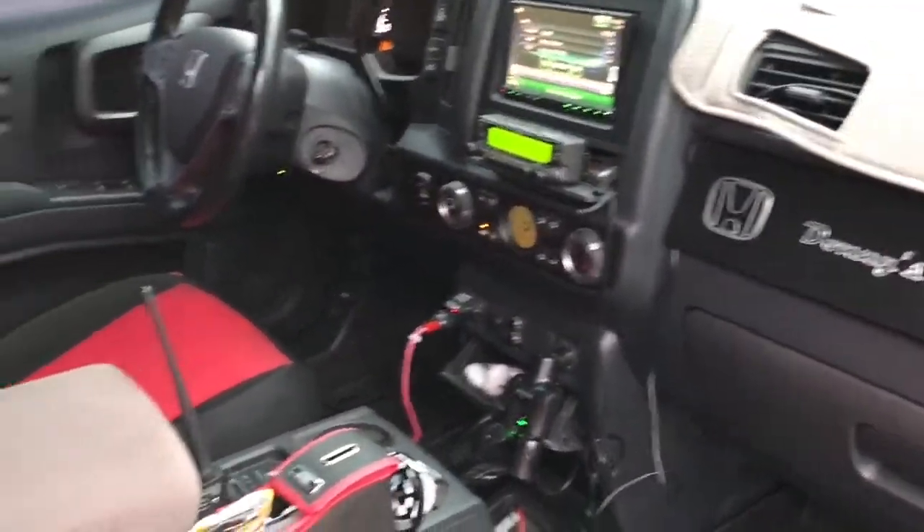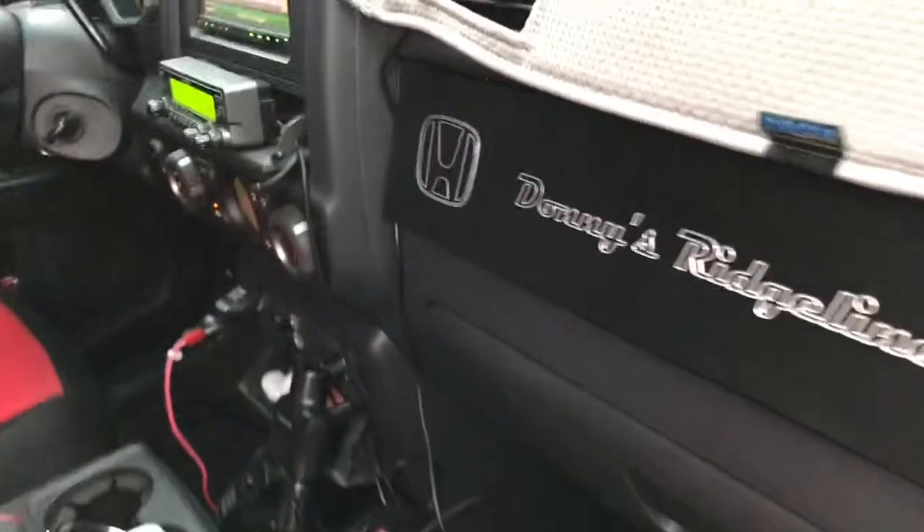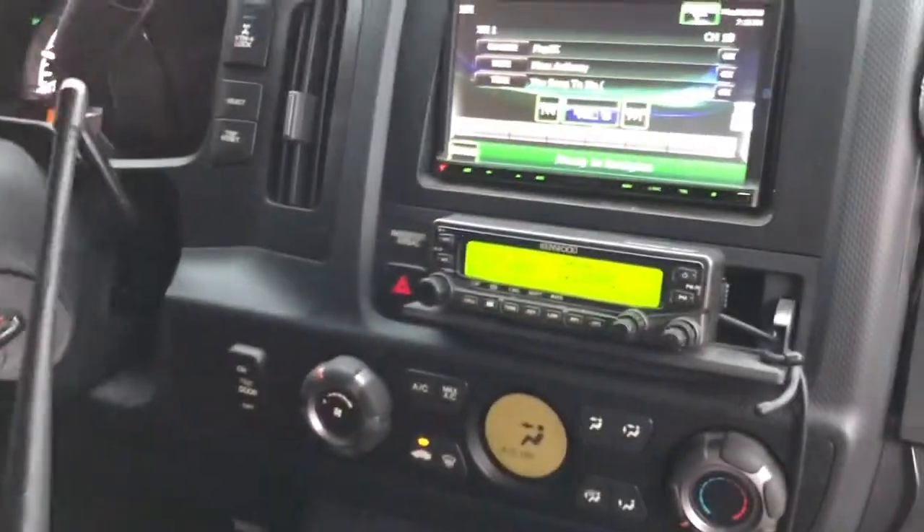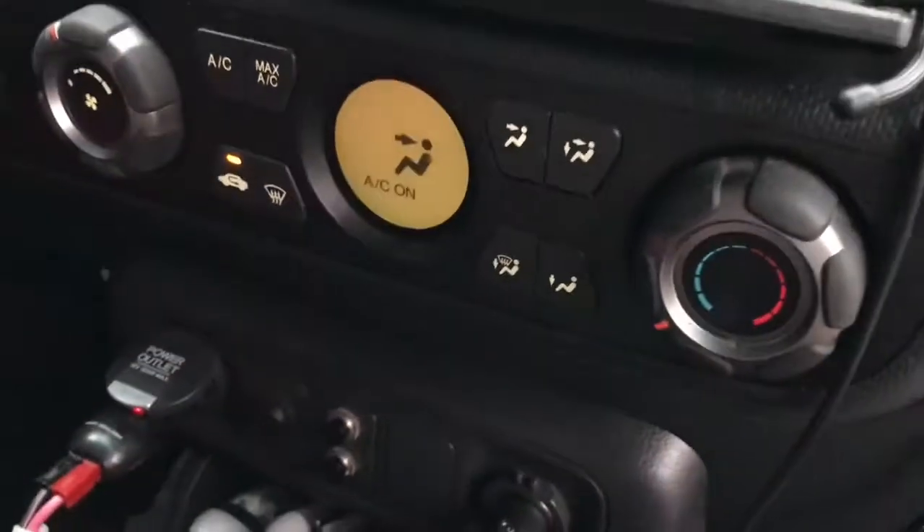The amateur radio is for communications. This two-way radio is amateur radio, so I've got communication if I need it in the event of a disaster.